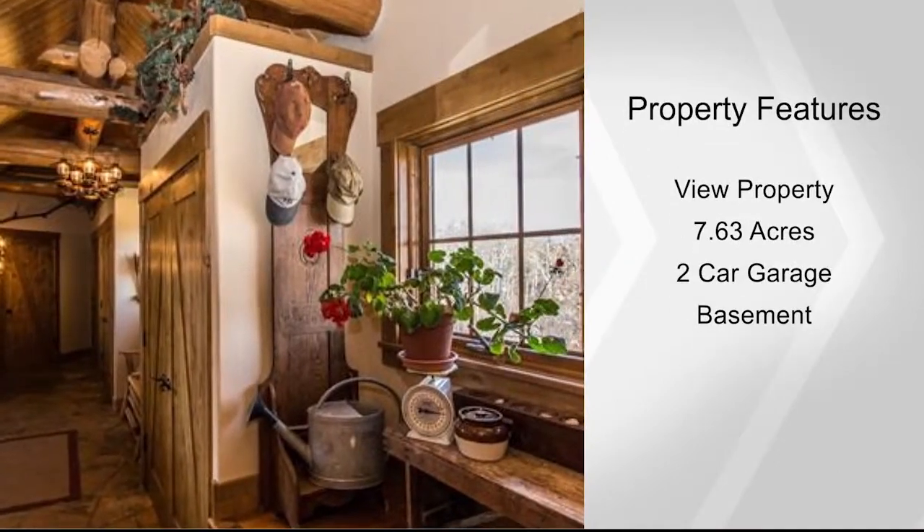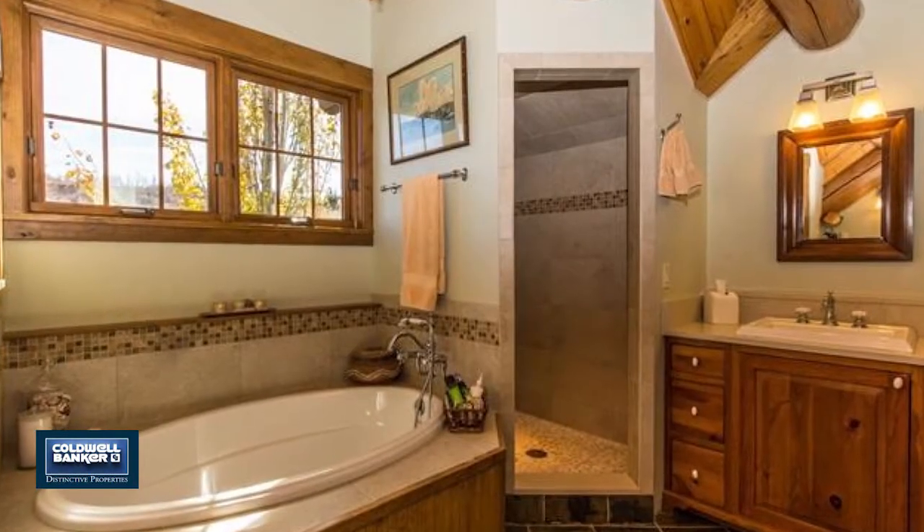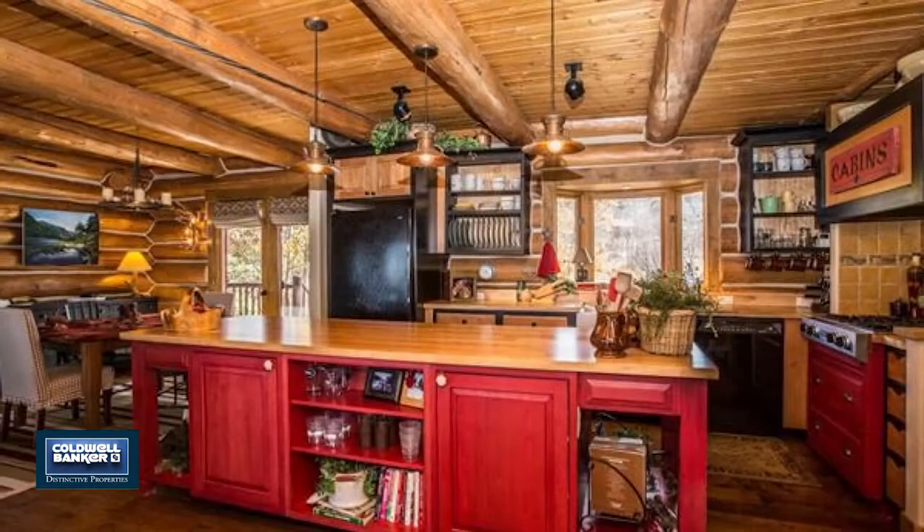Built in 2002, this is the quintessential mountain log home. Never before on the market and just 12 short miles to town and the mountains, with only two miles of county road.